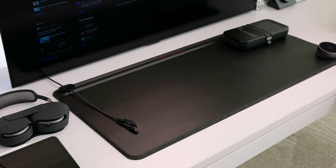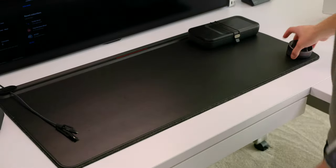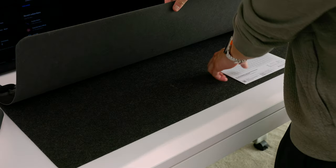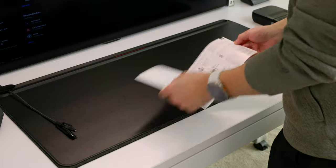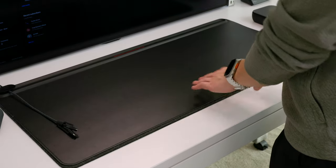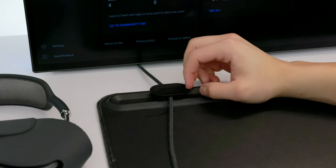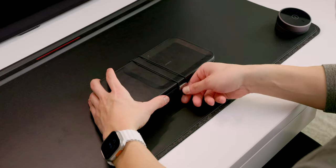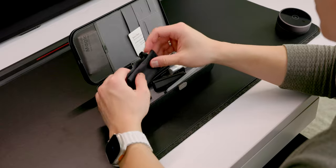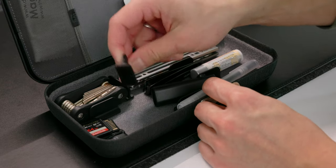Moving on, I have this desk mat from Orbitkey which I really like because it's not just a desk mat — it also has features. It's dual-layered so you can store documents, which I use for keyboard manuals since I use a lot of different keyboards that all have different hotkeys for lighting and volume. It's also got a cable management strip at the top that you can use with the included puck to route cables through so they're ready whenever you need them. I also have this organization box from Orbitkey that comes in handy for storing little knickknacks with nowhere else to go — it has customizable dividers so you can organize your gear any way you need to.